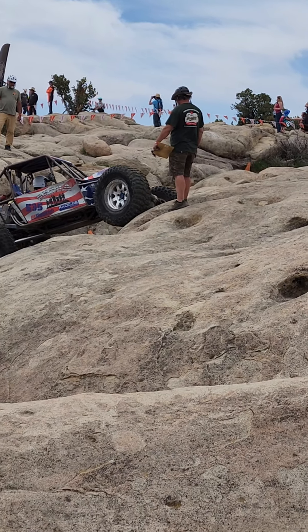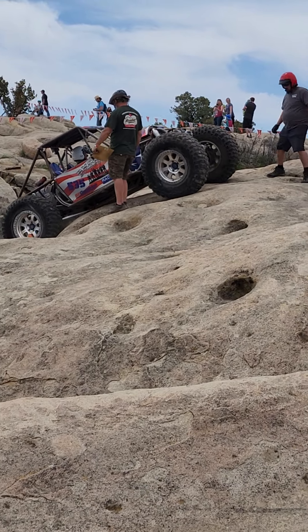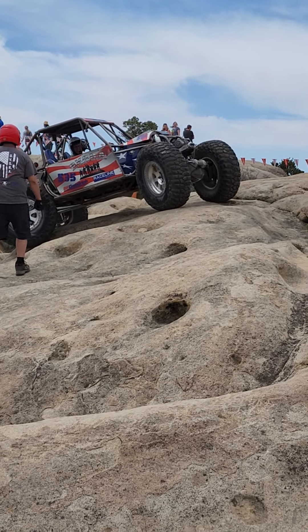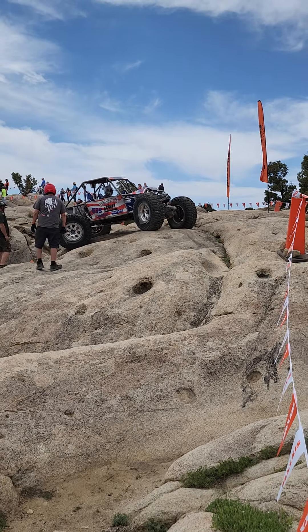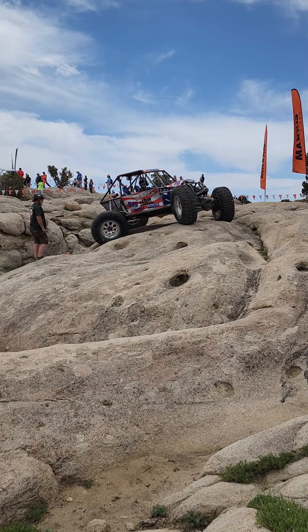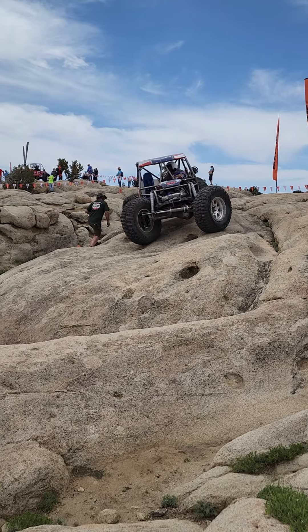He goes down and then he's got to come back up — that's gate three, he's coming through right now. Now he's going to do a turn. He has about three minutes left, one more gate. Doing a front dig around — time to head around.